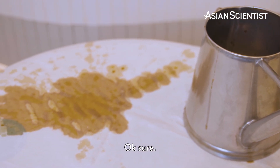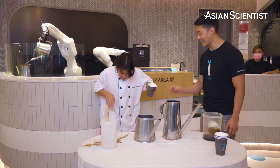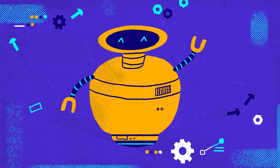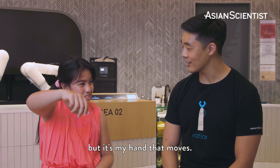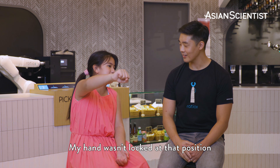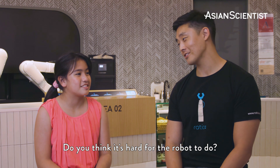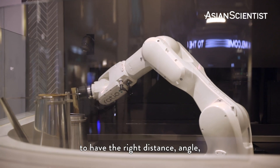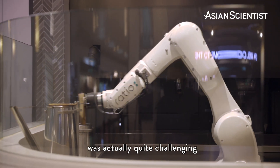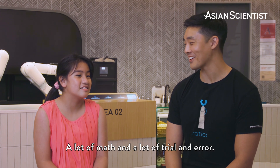Do you want a cup of kopi? Sure. Time of truth. How was it? It wasn't too bad — I was able to get it into the pot. It's my hand that moves; my hand wasn't locked at that position, so it moved off course. Do you think it's hard for the robot to do? If the robot makes a mistake, it's usually because the program is wrong. Getting the programming right — the distance, angle, and how much water — was actually quite challenging. A lot of math and a lot of trial and error.